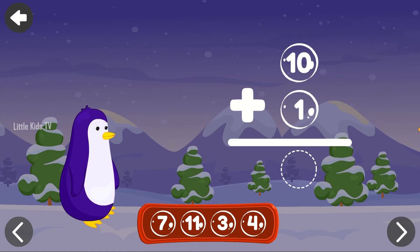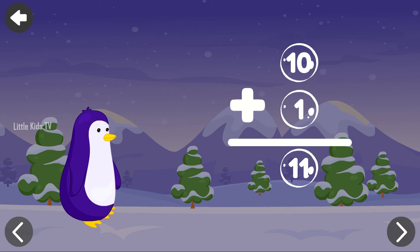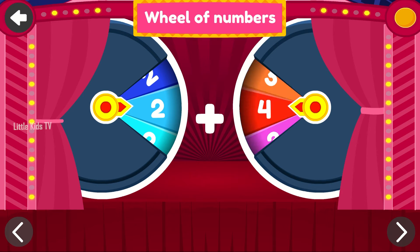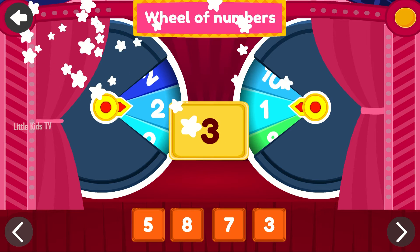Help Mr. Penguin. 10 plus 1 equals 11. Tap on the correct answer. 3. Perfect!